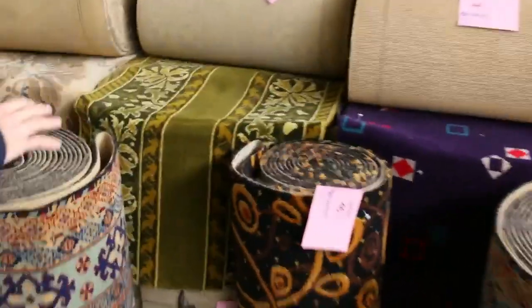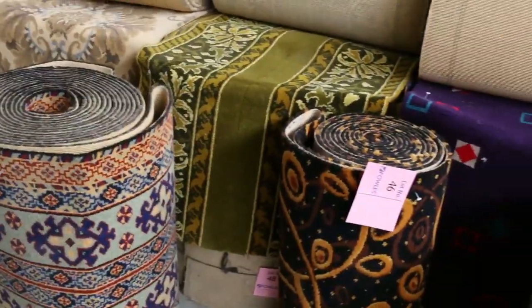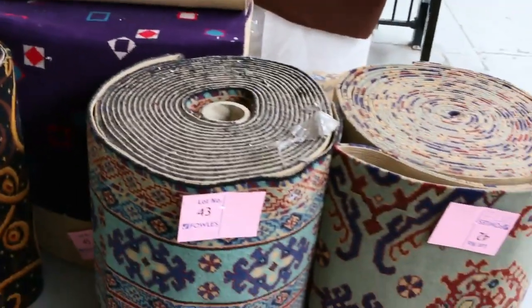Over here we've got some runners again. Clearing them out from $5 a linear metre — $5 a metre for a runner which normally retails at $70. Doesn't get any better than that. That's awesome buying.